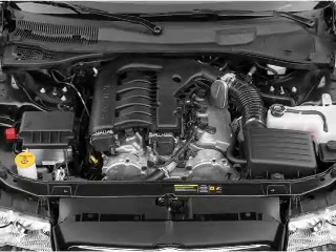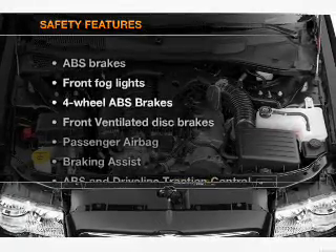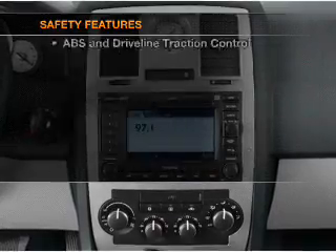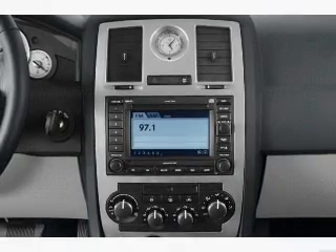Also included are cruise control, power mirrors, an alarm system, and an AM/FM stereo with a CD player. And for your peace of mind, the following safety equipment is included: front ventilated disc brakes, a passenger air bag, and stability control.